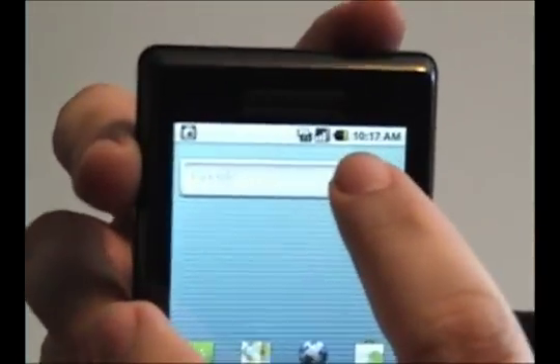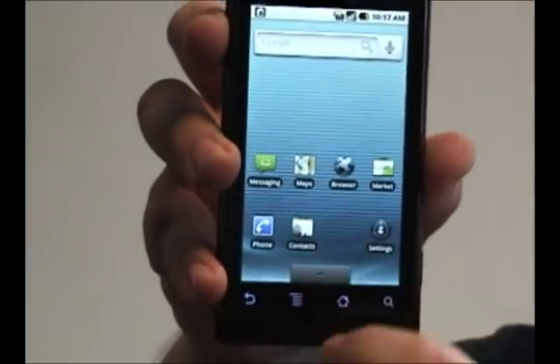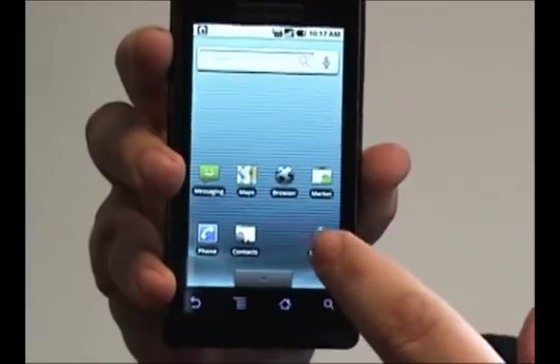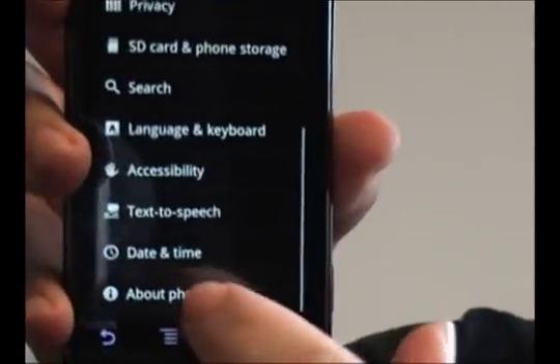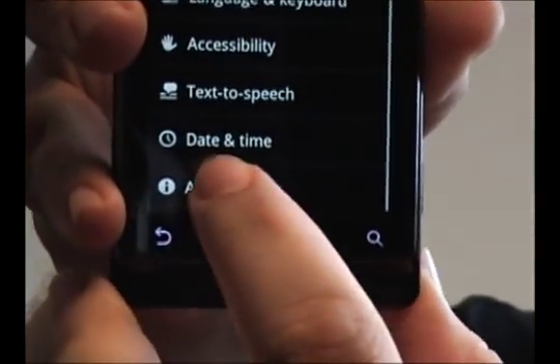A lot of people find out that they have to charge their batteries once, even twice a day, and they don't know why. One thing you can do is find out by tapping Settings and going down to the bottom of the screen and tapping About Phone.